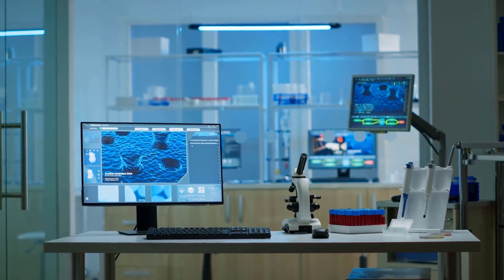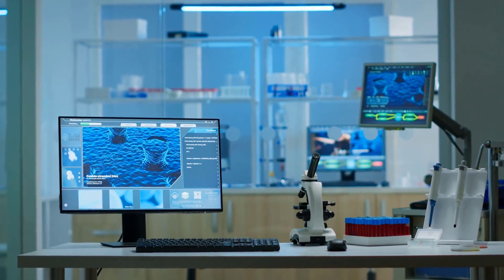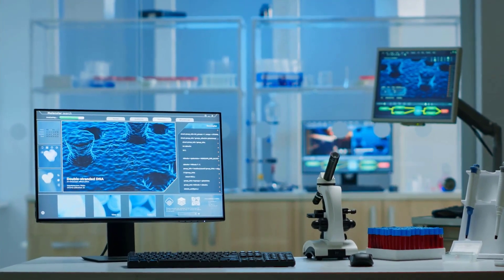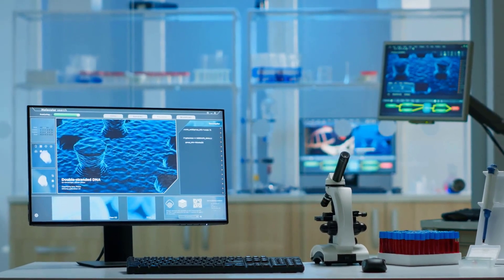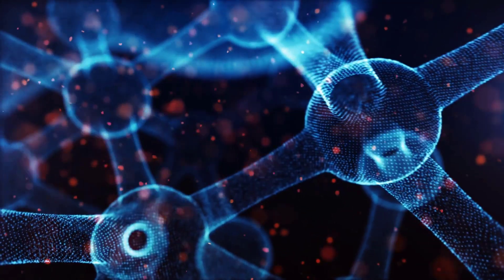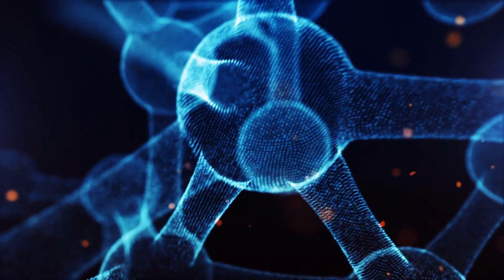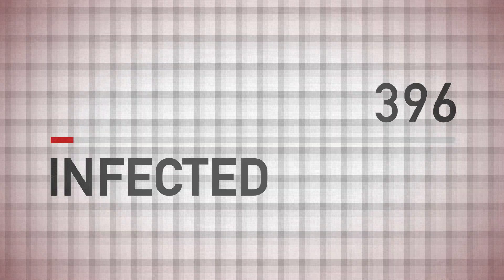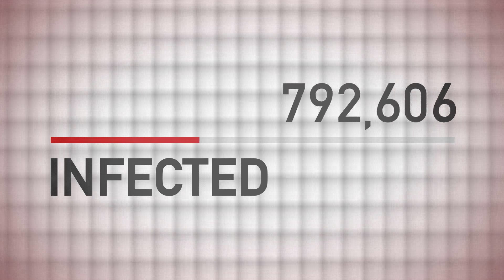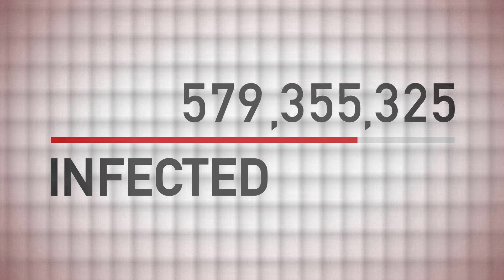AbCellera is a biotechnology company that uses its proprietary database to research and develop human antibodies to address pandemics and calming diseases. The company uses its technology platform to develop medical countermeasures within 60 days — it is unheard of to do this within 60 days. Medical countermeasures are FDA regulated drugs that can be used in the event of a potential public health emergency stemming from a terrorist attack or naturally occurring disease.